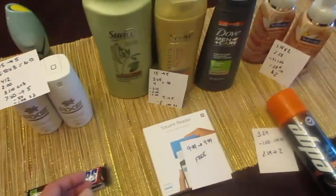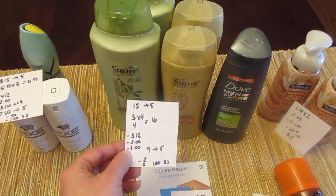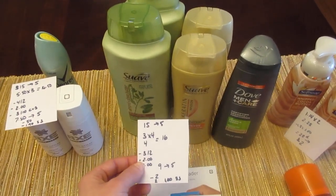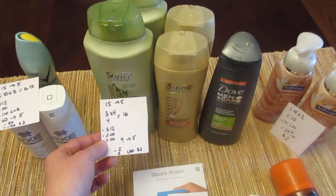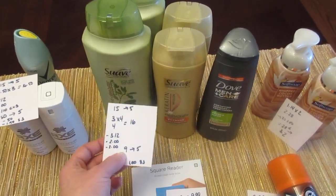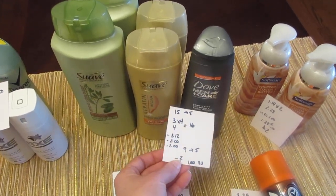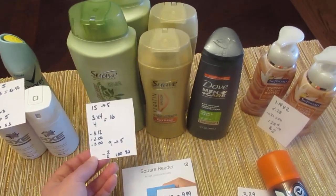I will get back 50 cents for the Axe on SavingStar and $1.50 for the Degree on SavingStar. For the Suave and Dove deals — spend $15, get back $5 — the Suave are $3 each and Dove was $4, totaling $16. I had a $3 off two, a $2 off two, and a $2 off men's, all from today's insert. I paid $9 and got back $5, and I'll get back $2 from SavingStar for the Suave, $2 for the men's Dove, and $1.50 for the green-bottle Suave — making it a little moneymaker.